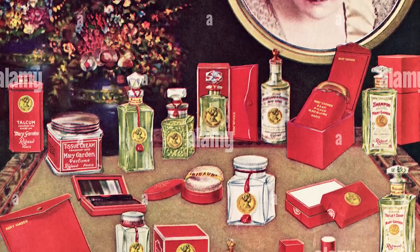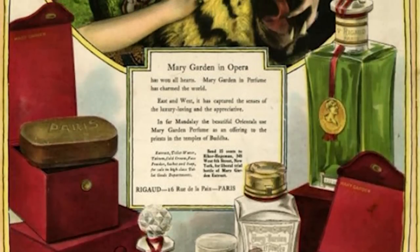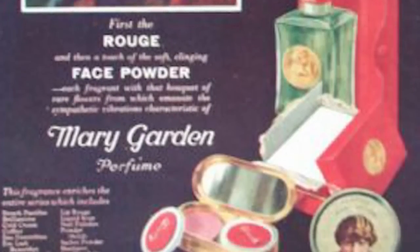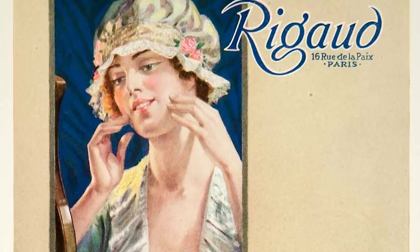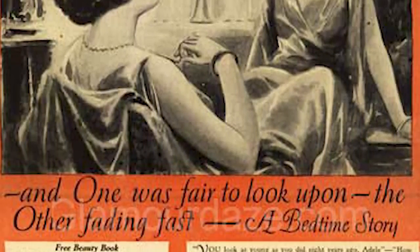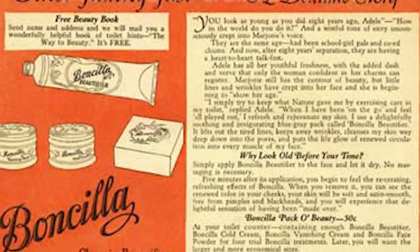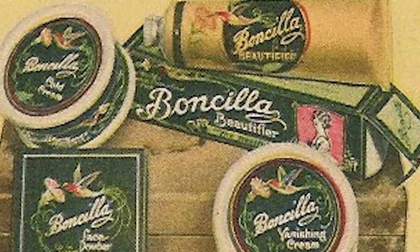Next we have Mary Garden Rouge, and the company is Rigaud. When John Baptiste Rigaud relocated from Paris in 1852, the Rigaud saga officially began. As his interest in the world of scent grew, he started creating the distinctive perfumes that would later make the Rigaud brand famous. Next we have Bonchilla. The Crown Chemical Company was founded in 1896 by John M. Price. The company initially produced household goods like laundry detergent.